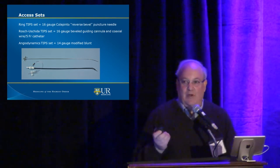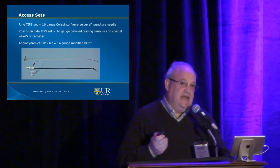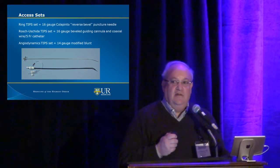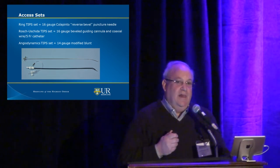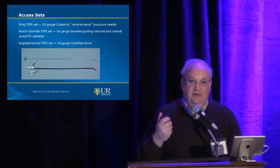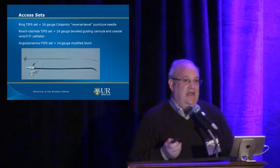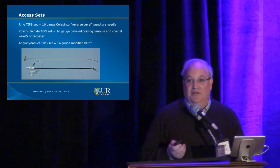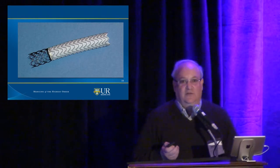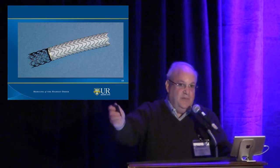These are our weapons of choice. The Colapinto needle is a 16-gauge needle. There is another TIPS set — a Colapinto guide with a smaller 5-French Rösch-Uchida needle inside that you puncture with. I like the Colapinto needle — I like the big blood gush, I like to know I'm in the portal vein, and I find it much faster. This is a Viator stent — most of it is covered. The uncovered part sits in the portal vein so you don't jail the portal vein; the covered part stays within the liver.